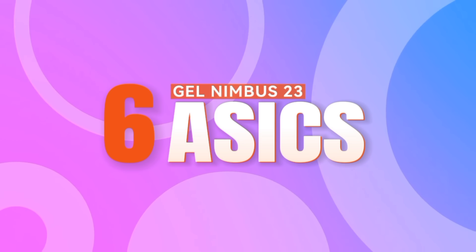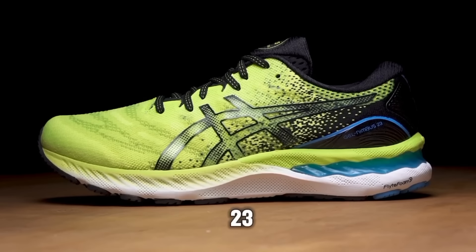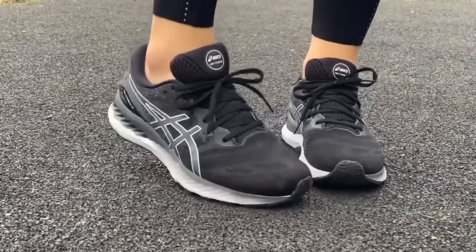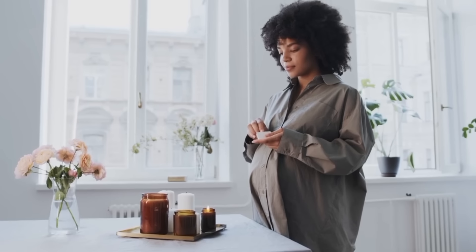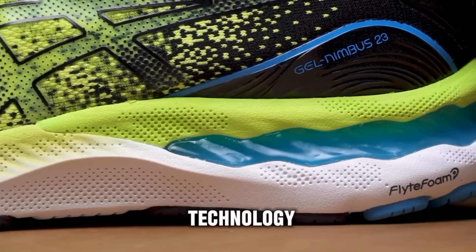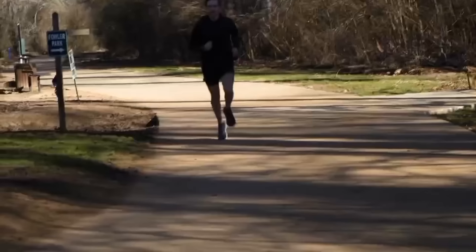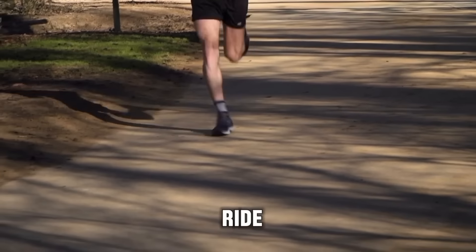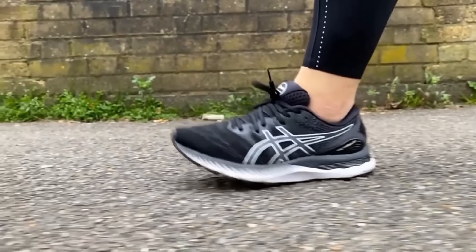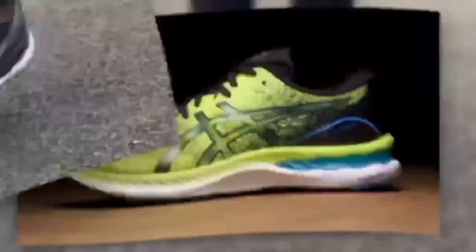Number 6: Asics Gel Nimbus 23. Renowned for its superior cushioning and support, these shoes are a top pick for pregnant women looking to enhance their walking or running experience. Featuring Asics's signature gel technology and a lightweight design, the Gel Nimbus 23 delivers a smooth and responsive ride on any terrain, ensuring optimal comfort and performance with every step. Whether you're hitting the pavement or the treadmill, these shoes have got you covered.